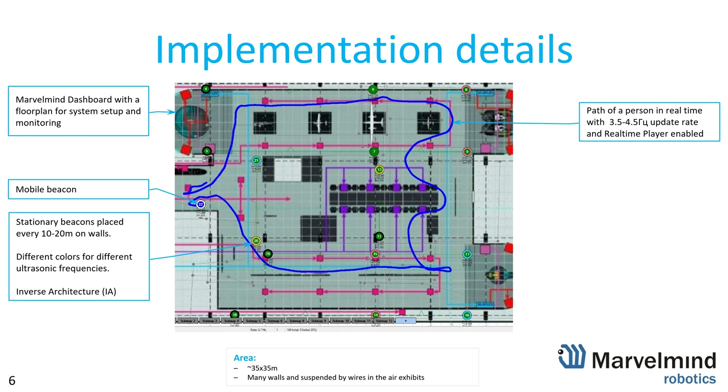We stream out raw data, data after real-time player, and so forth — you can choose depending on your needs.